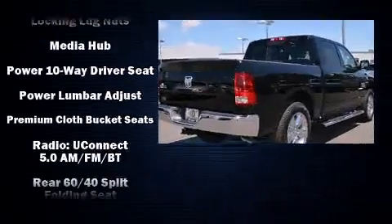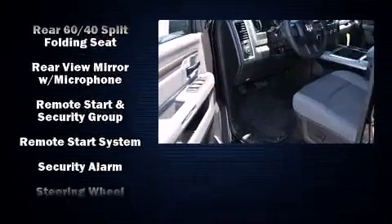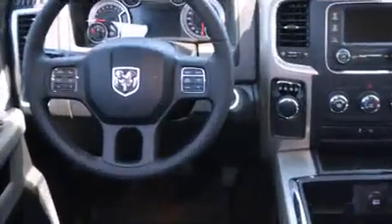Passenger security is always assured thanks to various safety features such as dual front impact airbags, front side impact airbags, traction control, brake assist, a security system, and four-wheel disc brakes with ABS.